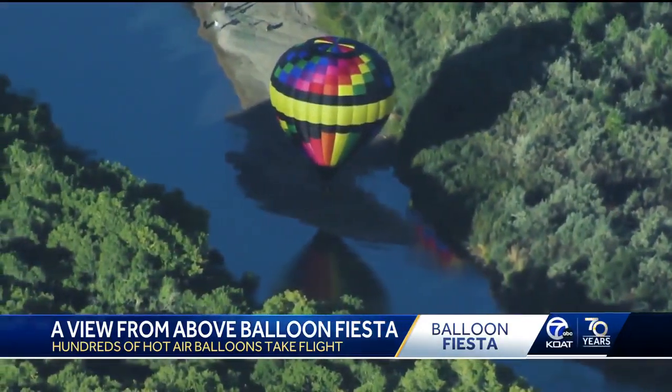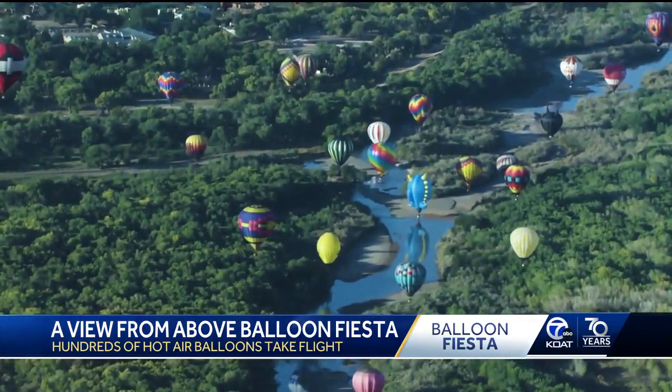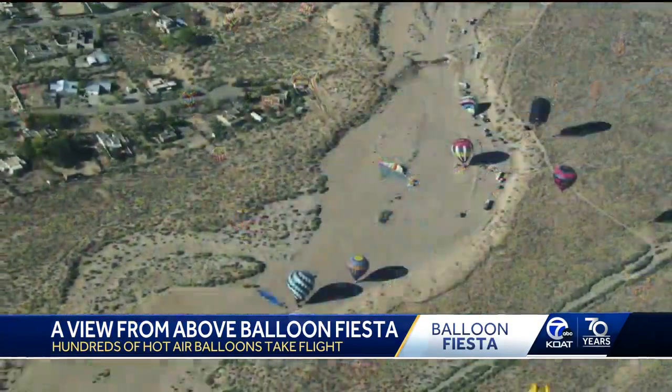Flying conditions have to be nearly perfect to safely fly the 10-story high balloon. And the slow breeze made for a perfect chance to splash and dash.